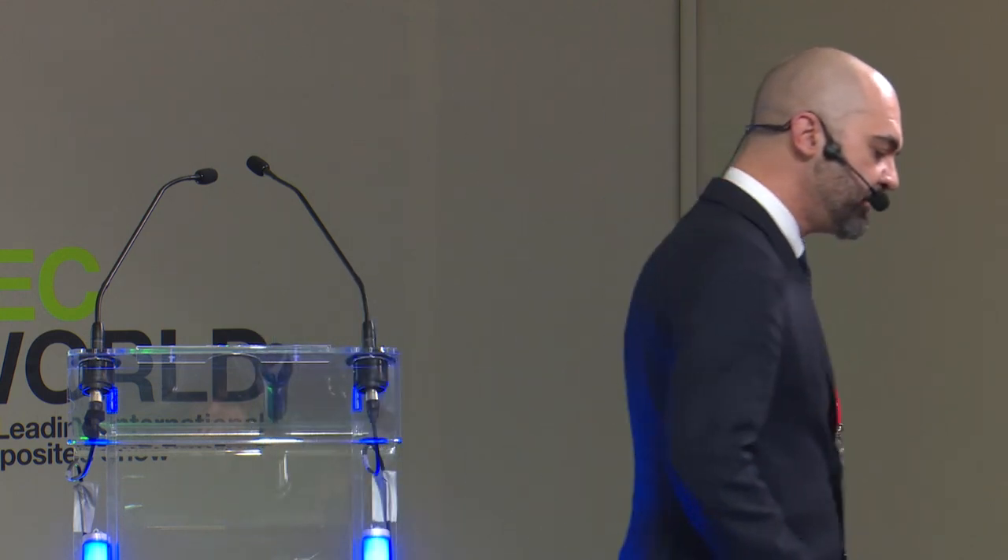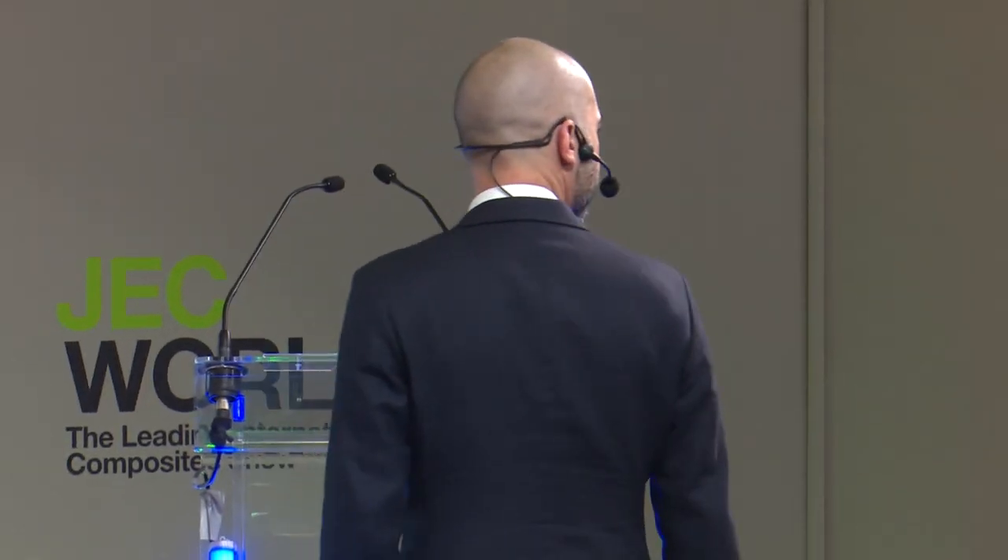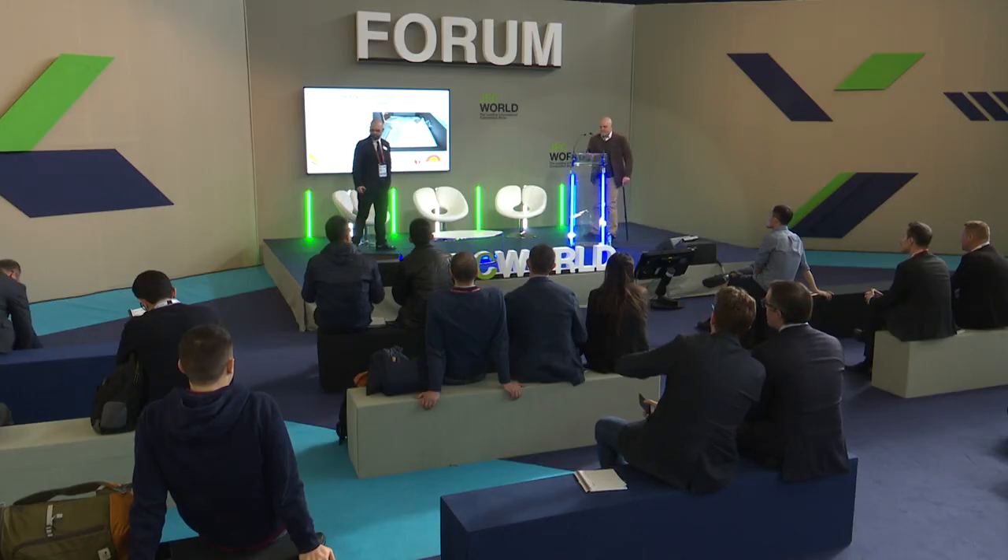Today we are going to show you the results of the cooperation between Duna Corradini and New Bath Alibar. I now invite on stage Mr. Stéphane Guerin, who is the manager of New Bath Alibar, and he will tell us something more specific about this project.